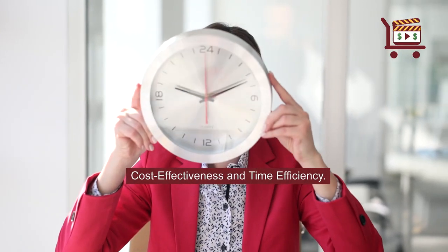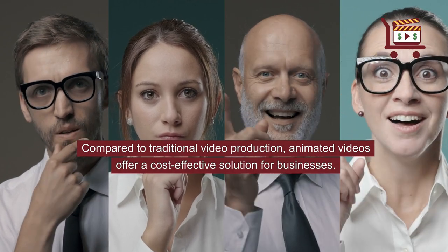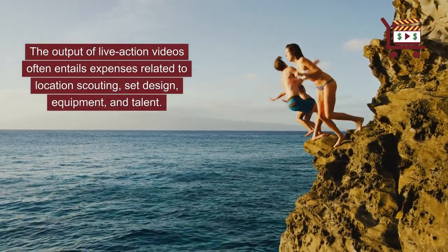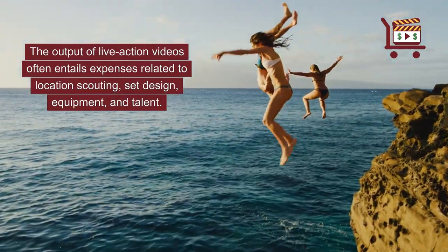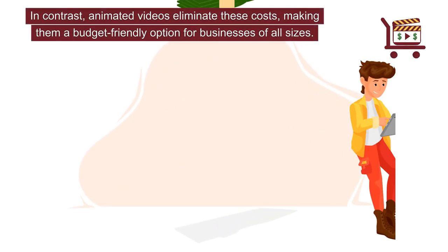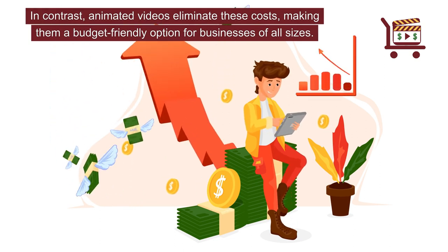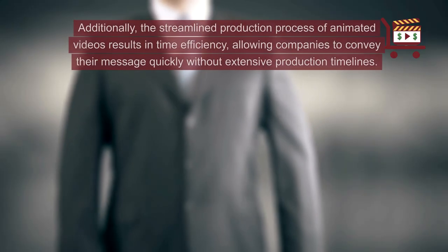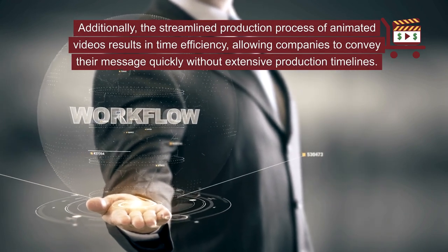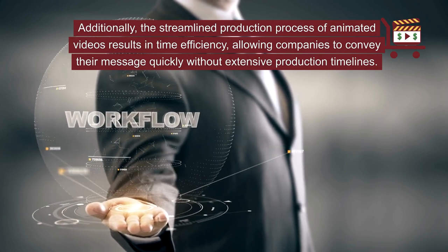Cost-effectiveness and time efficiency. Compared to traditional video production, animated videos offer a cost-effective solution for businesses. Live-action videos often entail expenses related to location scouting, set design, equipment, and talent. In contrast, animated videos eliminate these costs, making them a budget-friendly option for businesses of all sizes. Additionally, the streamlined production process of animated videos results in time efficiency, allowing companies to convey their message quickly without extensive production timelines.